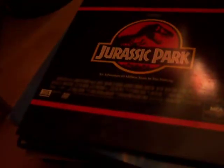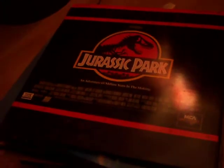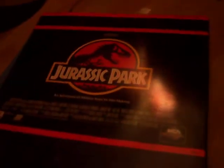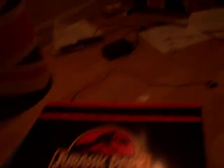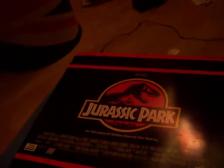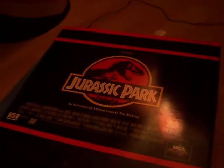Alright guys, that was my laser disc collection. I hope you enjoyed the video. Remember to click the subscribe button and turn on the notification bells for new posts. This is the 8-Track Master signing off — hope you enjoyed this video. Rate, comment, and subscribe. Bye!